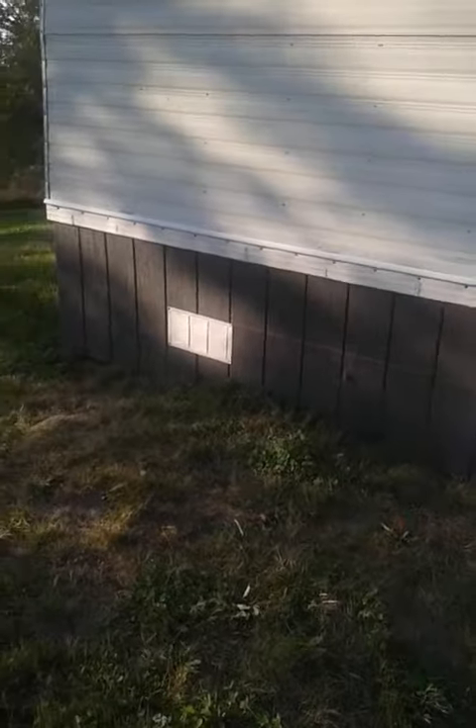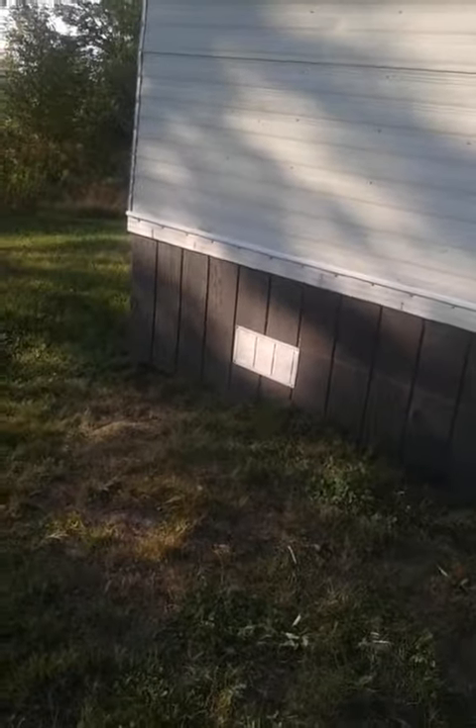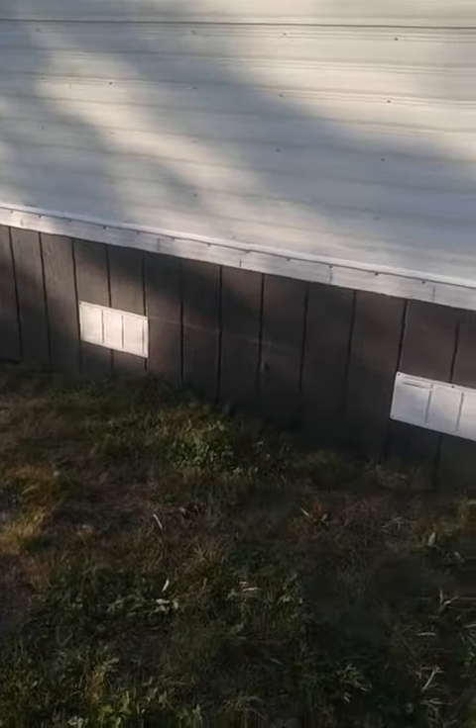Ever since we enclosed the house, you've got to have airflow. Those vents I got for next to nothing at a lawn sale are now ventilating the bottom of the trailer. Anyway — success, success, success! Feeling good, we're gonna relax now.